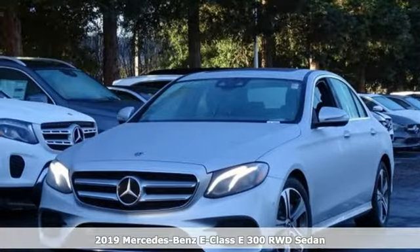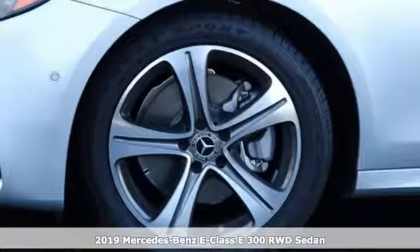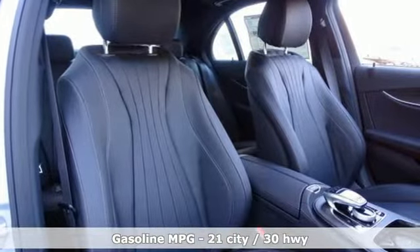It's a new 2019 Mercedes-Benz E-Class. The body grabs you, the interior draws you in, and the engine keeps you coming back. And it comes with all the amenities you need.